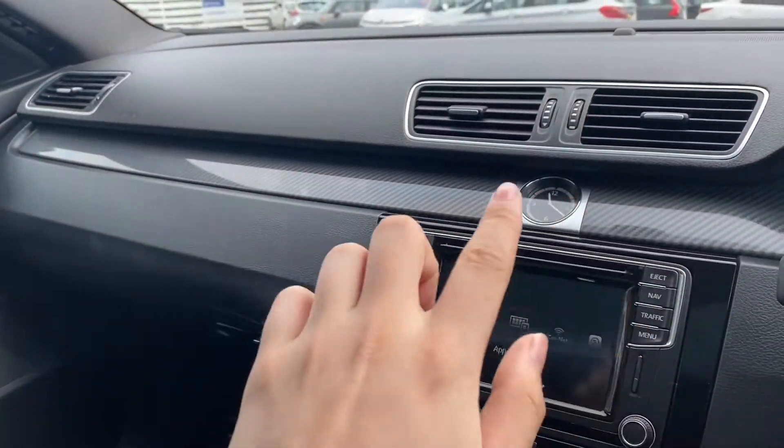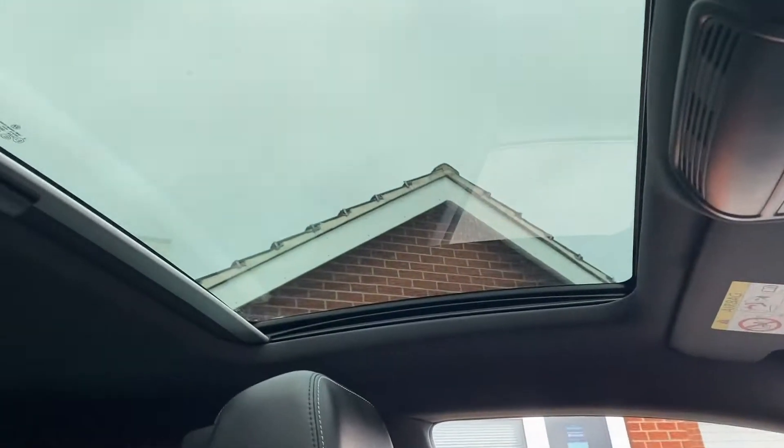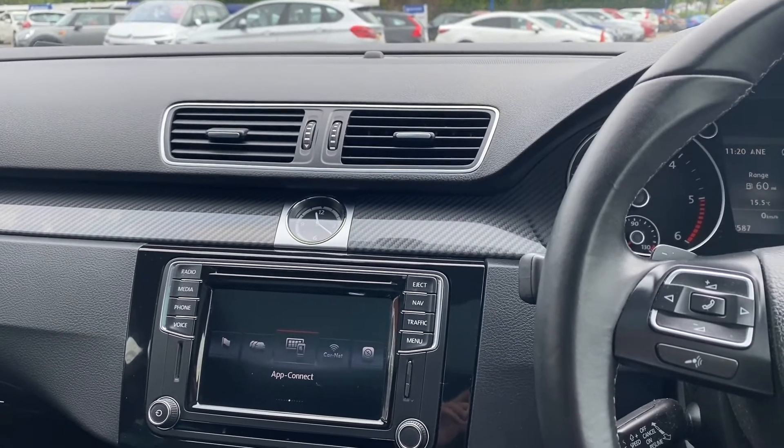There's carbon fiber detailing all across the car, and this particular one also comes with this amazing sunroof.